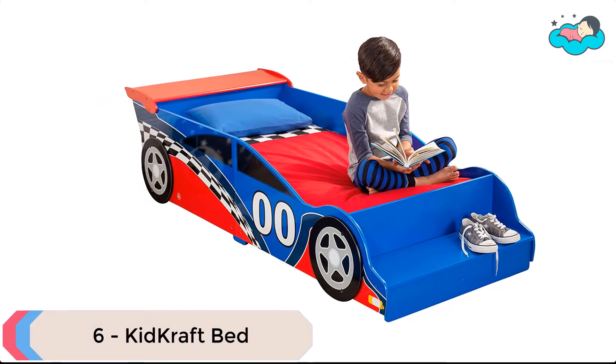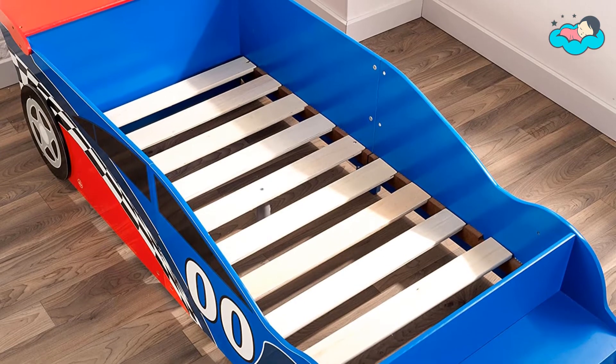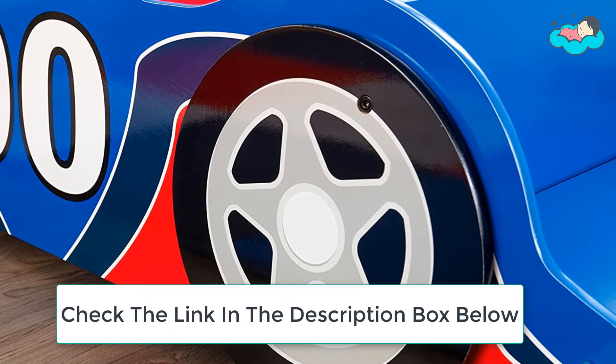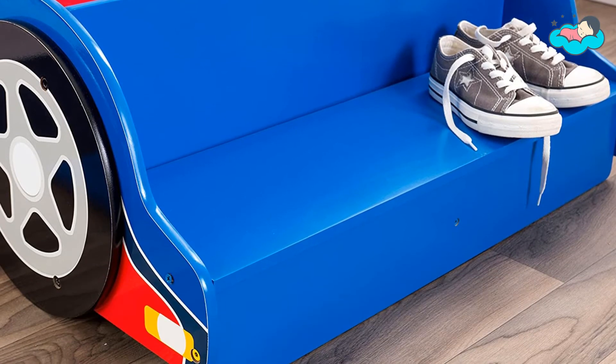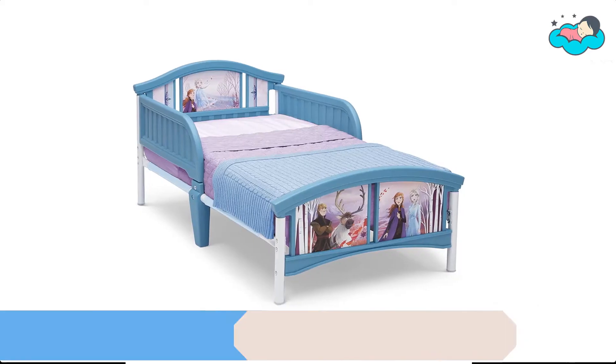At number six, we have the KidKraft Bed. The KidKraft race car toddler bed will have toddlers racing off to sleep. This race car collection is the perfect choice for any racing fan's room, with bold colors and sensible durability. This race car toddler bed makes the transition from a crib to a regular bed as easy as possible. Toddlers will love getting in bed at night and driving off to dreamland.